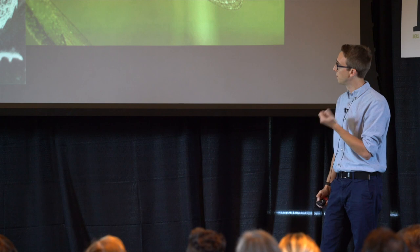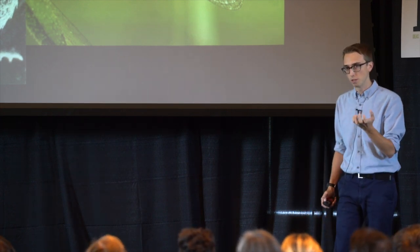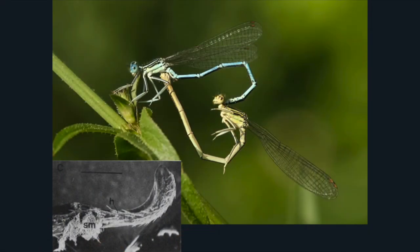For example, if we focus in on damselflies — damselflies are very promiscuous, so males and females mate with multiple individuals. As a result, the males have evolved a penis that looks like a spoon covered in spines, and they'll actually use that to scrub out the female's vagina to remove any other male sperm before they deposit their own.